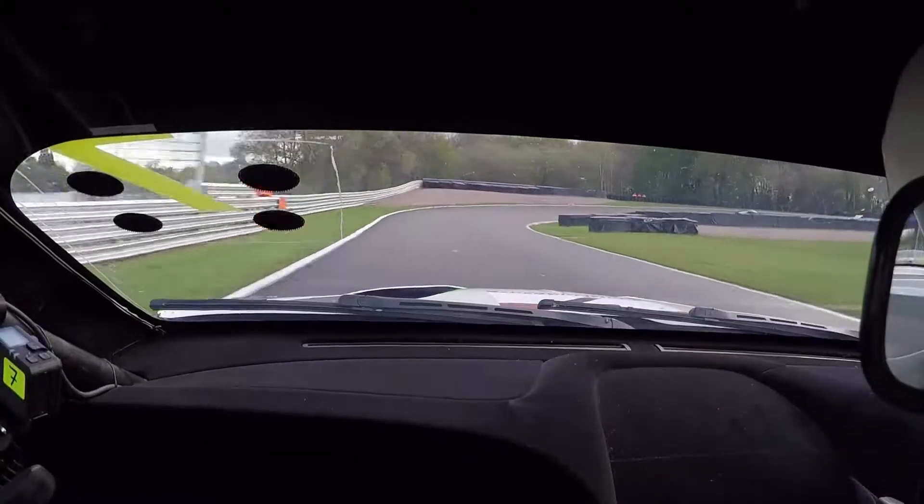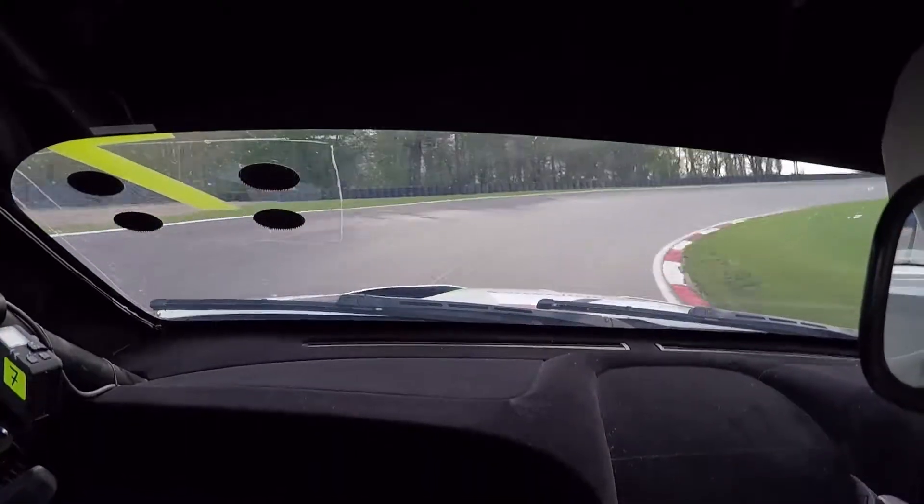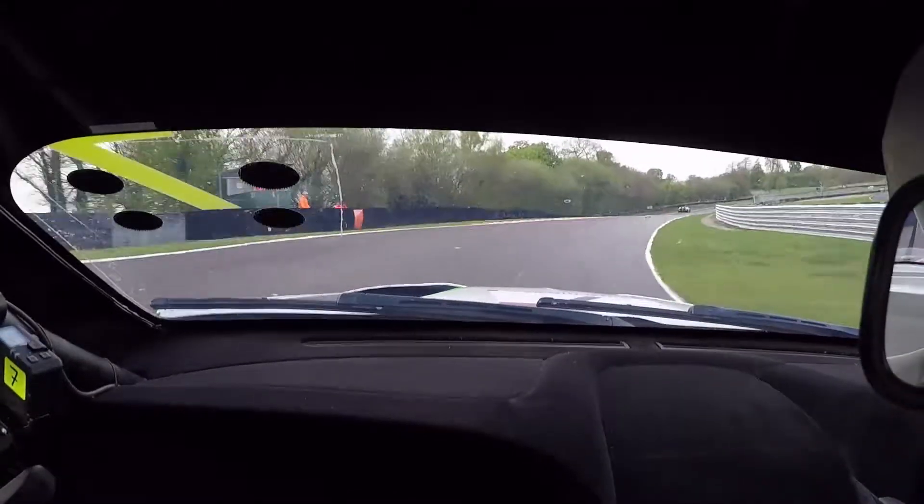Gerrards hairpin — loads of camber. Get it in nice and tight, try and use the camber to help pull the nose of the car in on the exit.